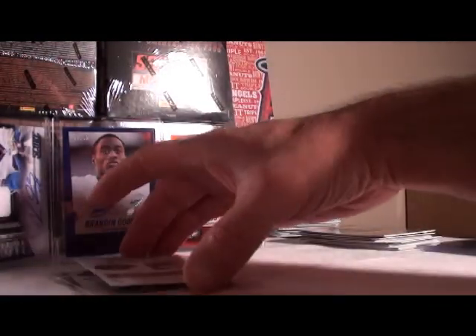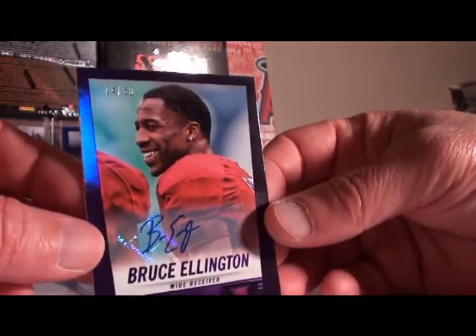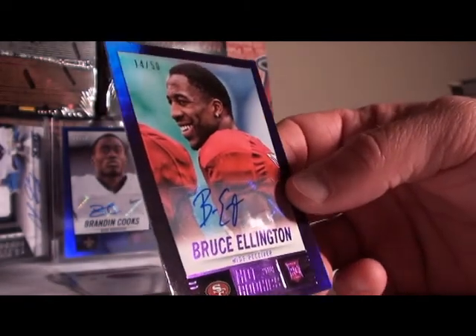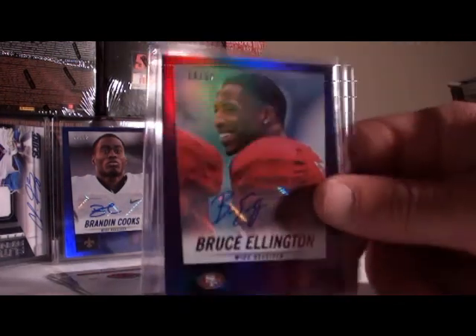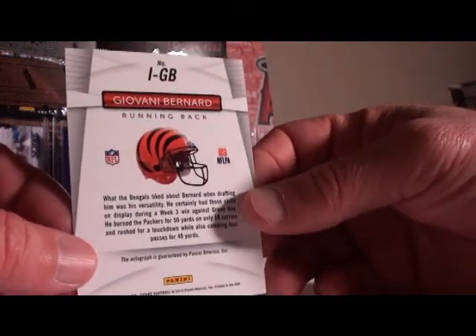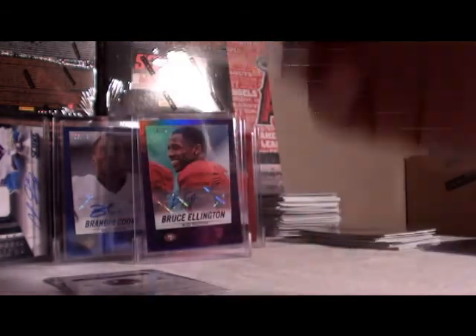Alright, three autos. We got two inscription autos in here. First up Bruce Ellington, San Francisco — purple, numbered 14 out of 50, for the San Francisco 49ers. Nice hit, good start. All three autos are numbered so far, to 50 and 275. Bernard for the Bengals — inscription auto for the Bengals.